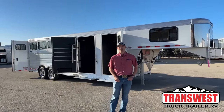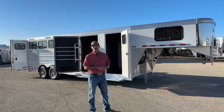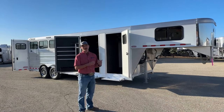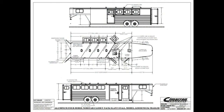Hi, I'm Tanner with TransWest Truck Trailer RV here in Frederick, Colorado. Today we're going to go over a new inventory unit. We just got this trailer on our lot yesterday — it's washed and cleaned up. This is a 2024 Cimarron Northstar four-horse gooseneck. They're going to pop a drawing up so you can see the dimensions and layout. It's 6'10" wide, 7'1" tall, about 24 foot on the floor — 20 or 32 foot including the eight-foot gooseneck.